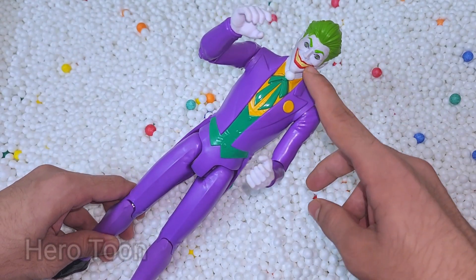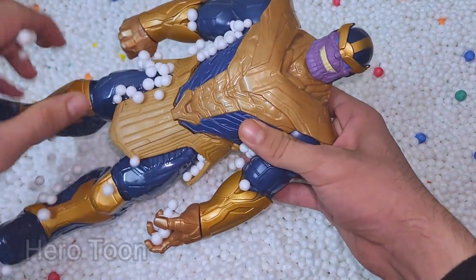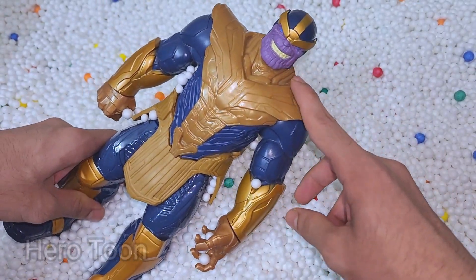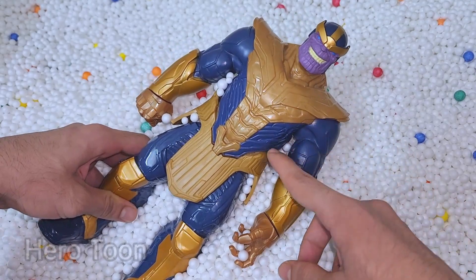Wow guys, very dangerous evil smile — very scary. Let's find something inside here. Oh, this is also very scary smiling villain. This is very dangerous infinity stones collector — Thanos!